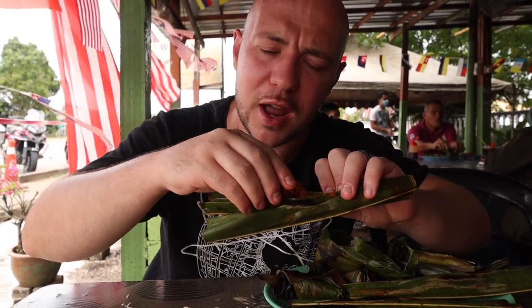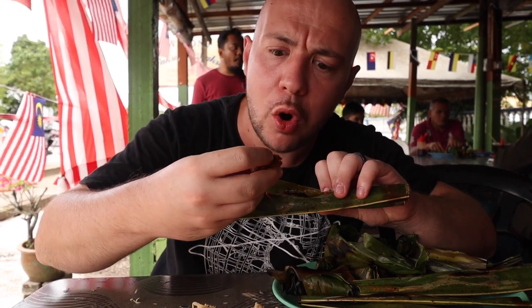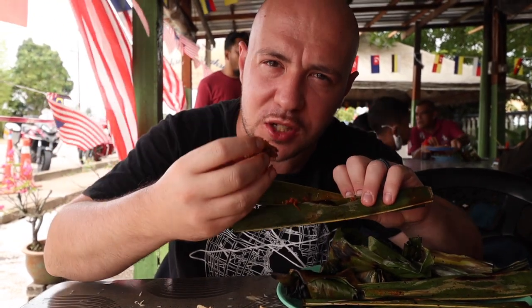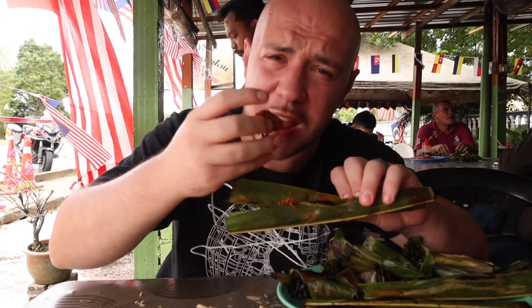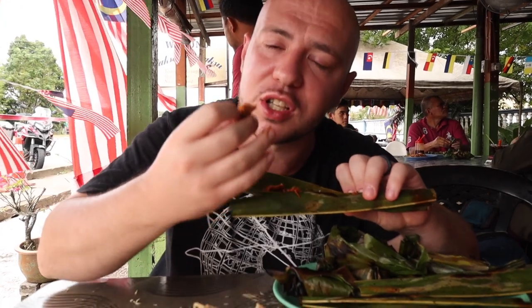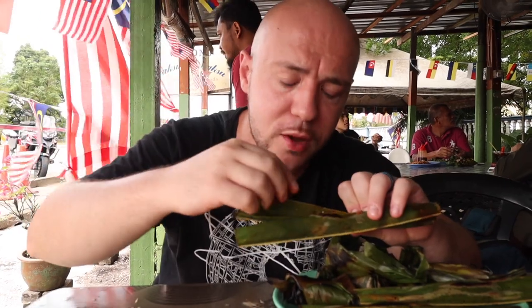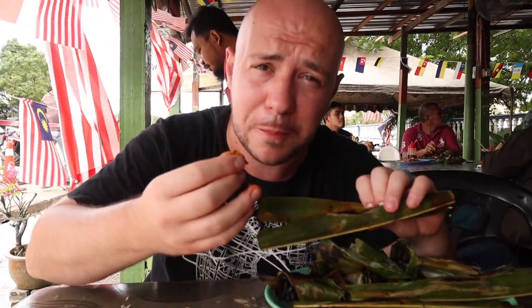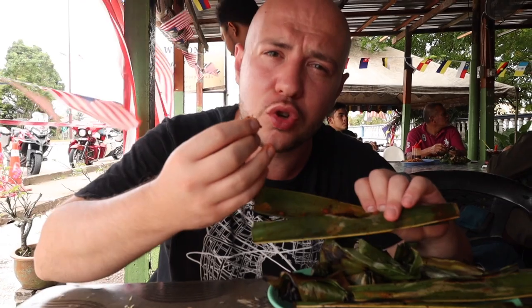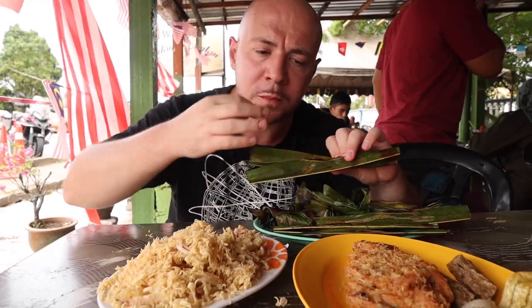That smells really aromatic and fragrant. Whoa — you really taste the coconut. It doesn't have the coconut milk flavor; it's more like actual shredded coconut. You can feel the crunchiness and texture, and there's that spice to it. It's very different from the Otak Otak we've had before — it doesn't have that creamy, smooth texture. This one's more chunky. Definitely on the sweet side but with a little bit of spice in there too. A lot of flavor. Incredible.